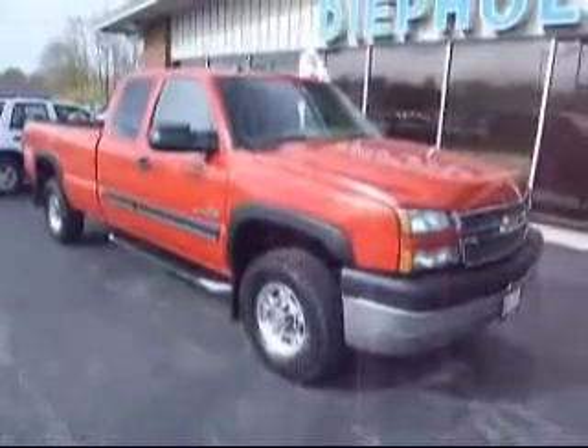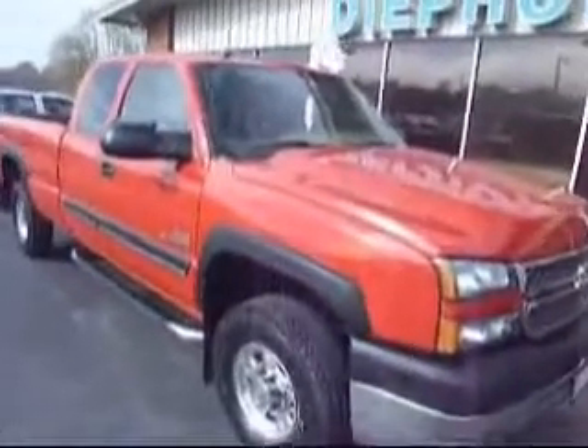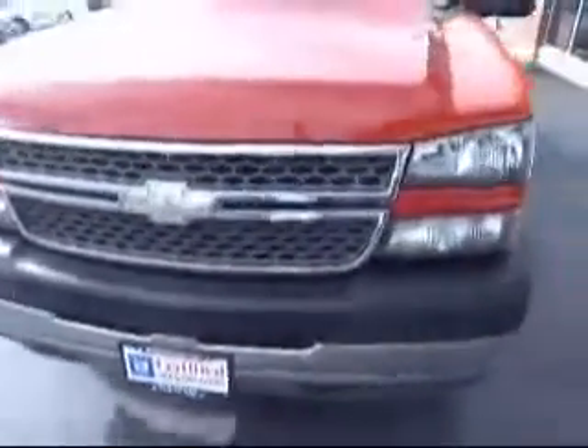D-Polz Auto would like to show you around this 2005 Chevy 2500. It's an extended cab with a Duramax diesel. It's a GM certified used vehicle with a warranty of 3 months or 3,000 miles.